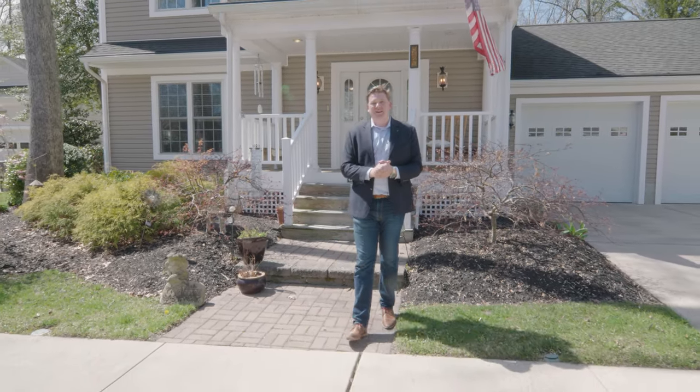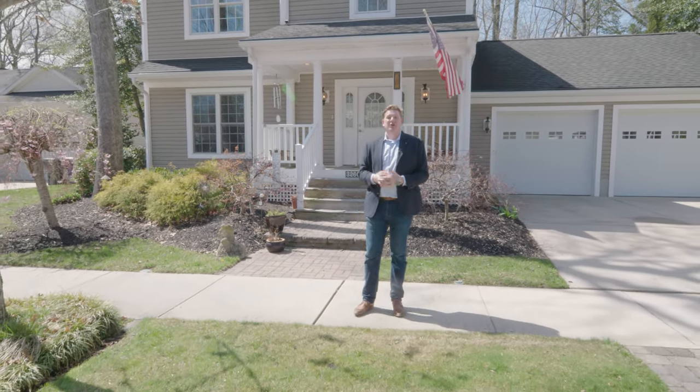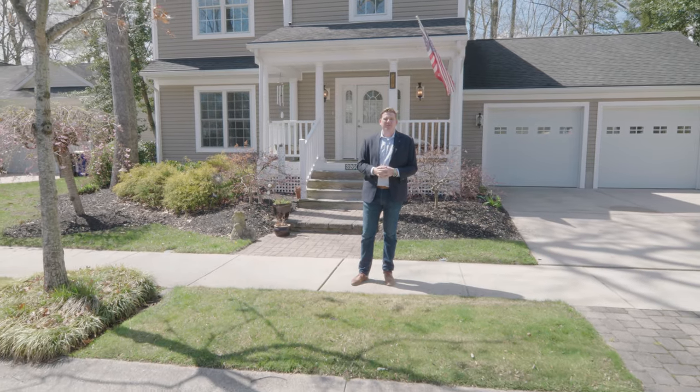Thanks so much for taking a tour with us today. For more information about this property and similar properties, check us out at theoldfathergroup.com or email me at cliff@theoldfathergroup.com.